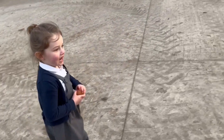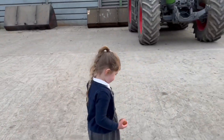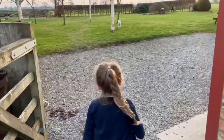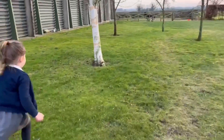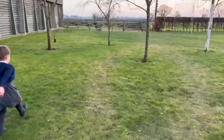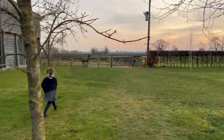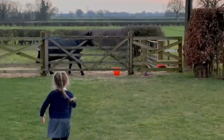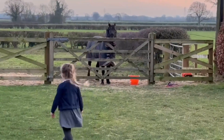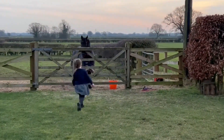Go get pony in yeah, come on then, go get her. Hi pony. Hi pony. I'm back from school now, hi pony.